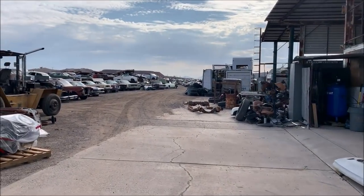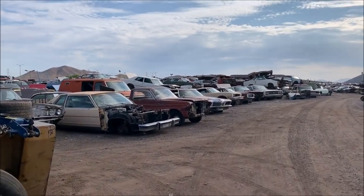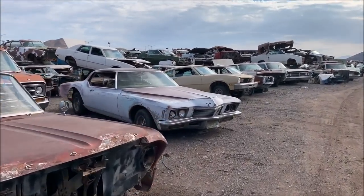I told them I'm looking specifically for Imperial stuff because I have a friend in Las Vegas who brought me here last time. He's actually the one who introduced me to Desert Valley. So just for kicks, we'll see if we can find him anything good.